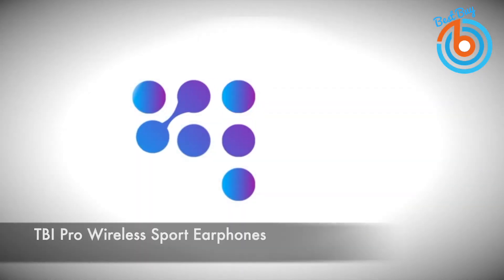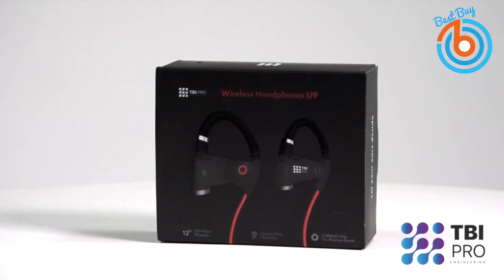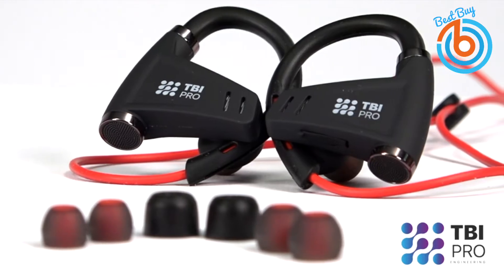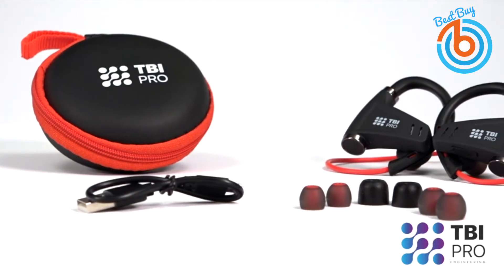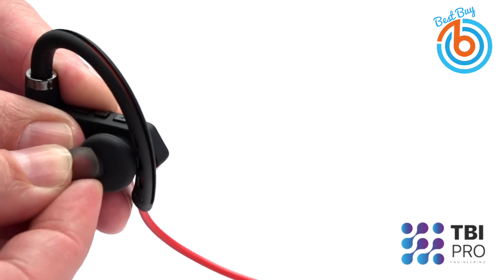This is the TBI Pro Wireless Sport Earphones. High-fidelity stereo sound with aptX codec and state-of-the-art Intel QCC 3003 chipset provides an immersive music experience in the entire frequency range. These headphones are compatible with most iPhone and Android smartphones. The powerful upgraded 170 milliamp-hour battery provides longer playtime — up to 12 plus hours of continuous talking or music time.